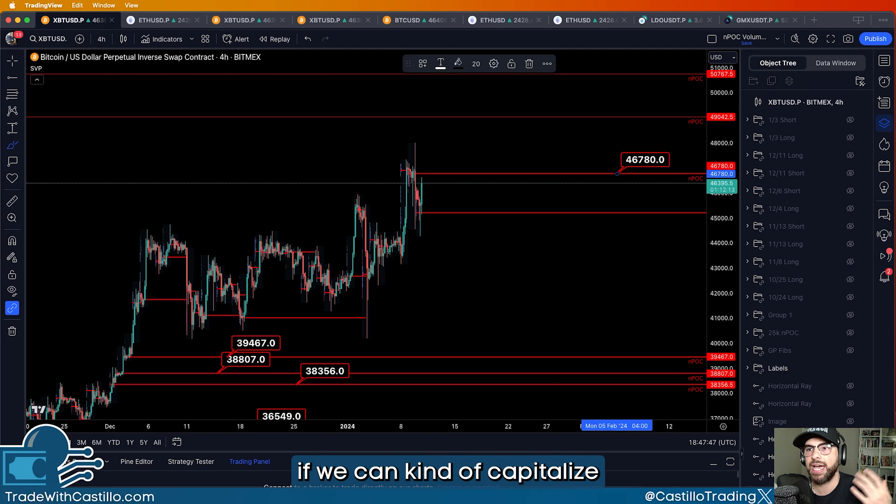Nothing has really changed. The only thing we talked about earlier in the Telegram is that we do have this NPOC print here at 46780. That is what I am looking for to get targeted today — I think we hit this level. I also sent a message saying that we do likely see a retest of that. We also talked about the very obvious support level that BTC was currently at.